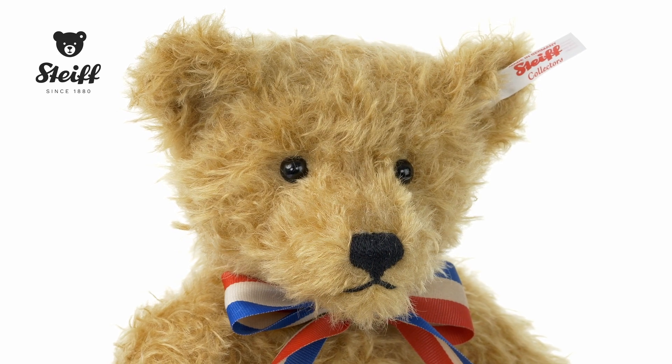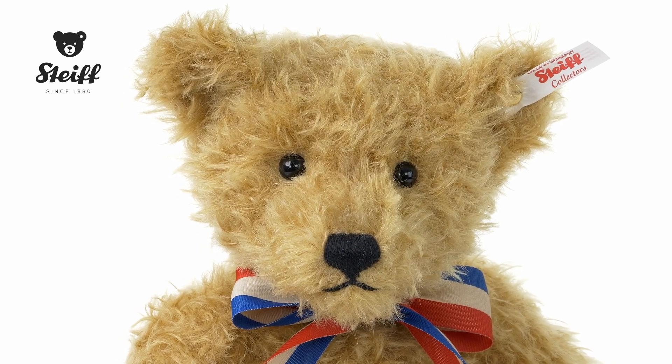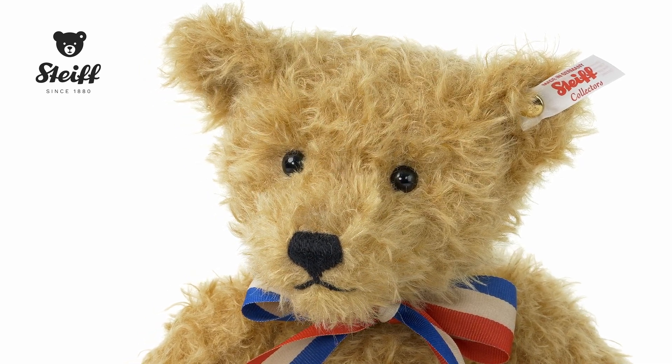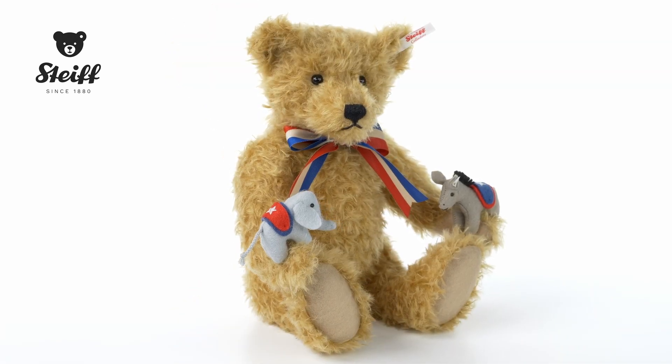Red state or blue? Democrat or Republican? In the United States, political parties are identified along color lines, either red or blue. No matter which party that Steiff Teddy Bear lovers support, this collectible bear is for everyone.